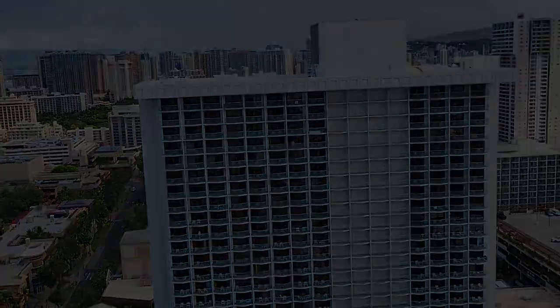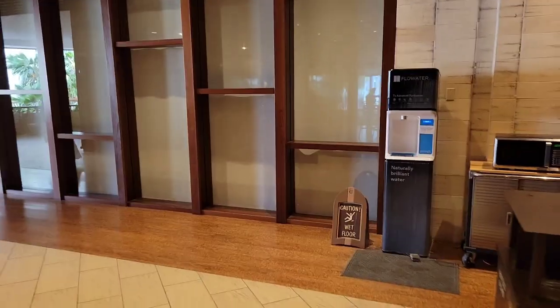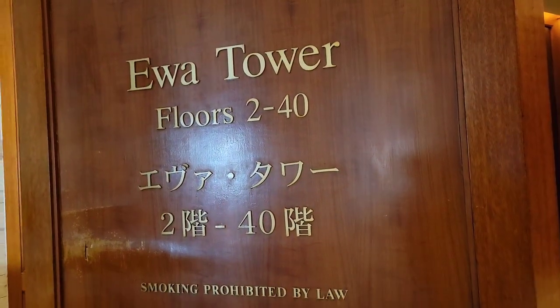Starting from the elevator near my room, I'm staying here in the Ewa Tower of the Hyatt Regency.